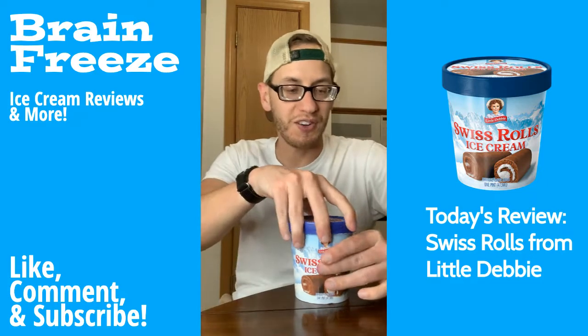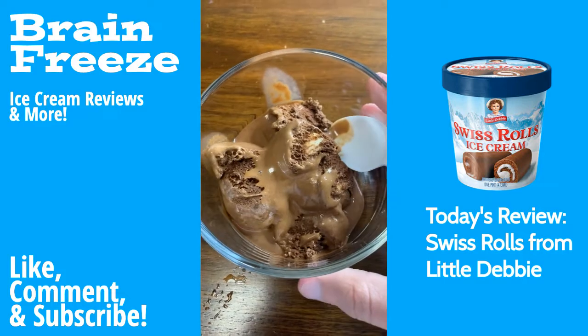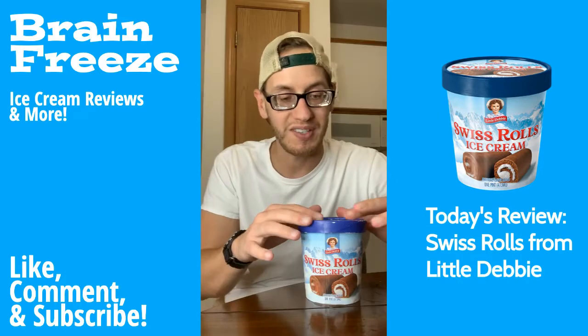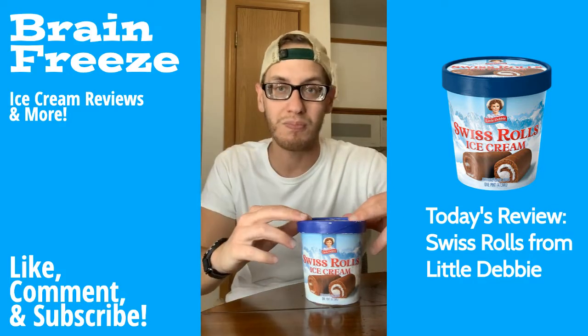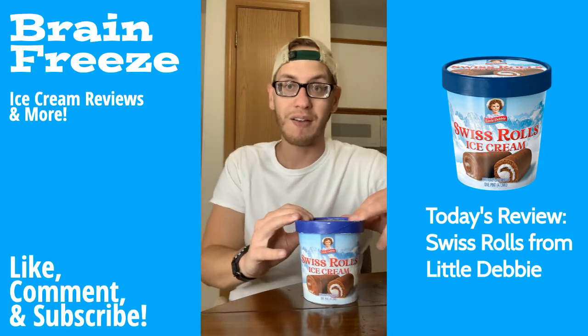So this one is your standard base chocolate ice cream — really dark chocolate though — and it does have the Swiss Rolls little cream filling in there. This is one of my absolute all-time favorite Little Debbie snack cakes, this one and obviously the Christmas tree cake, which they did make a Christmas tree cake flavored ice cream. But due to some shipping errors, it never made it to Lincoln, Nebraska, where I'm from.